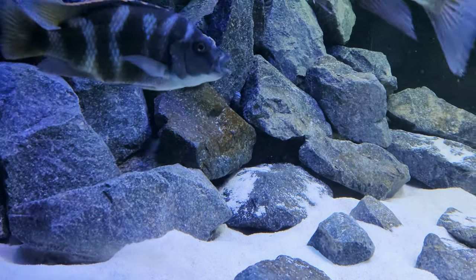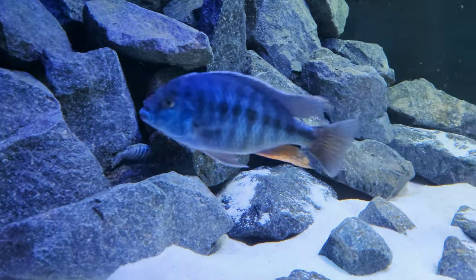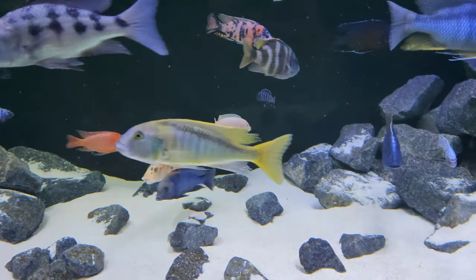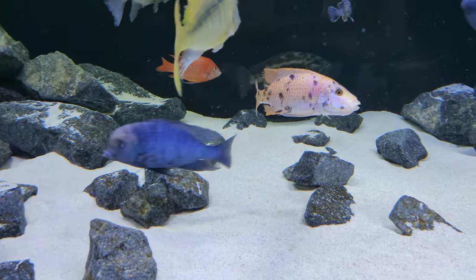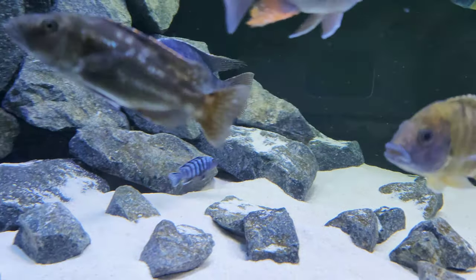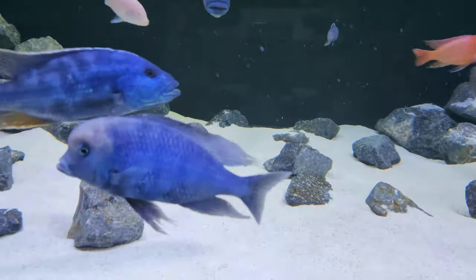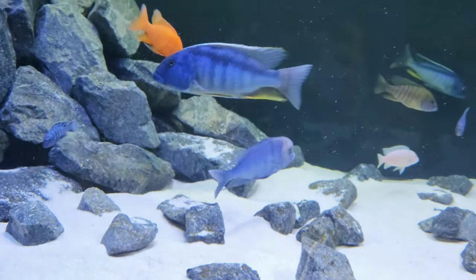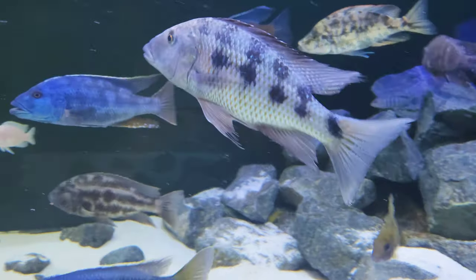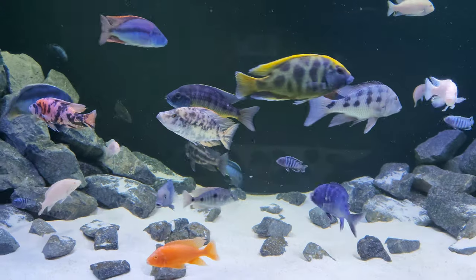Let's see how the Mbuna are going — they're all happy in the rocks. This guy's about 20-25 centimeters. The Dolphin's 20 centimeters. I think the Rostratus or the Book of Kramis would have to be the biggest fish in the tank. They're about three years old.